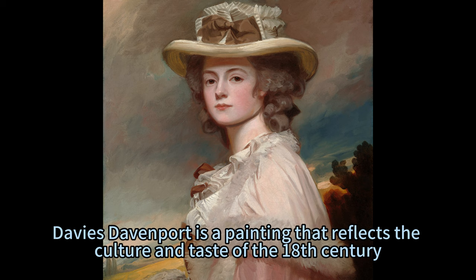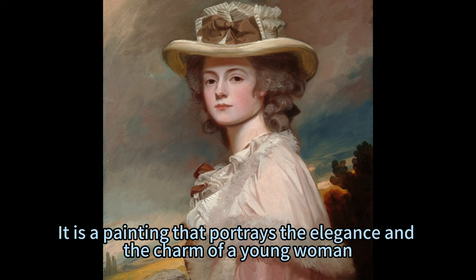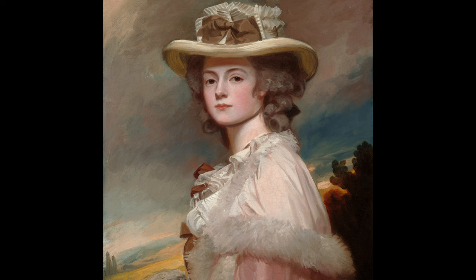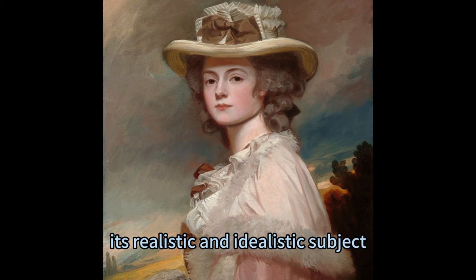The portrait of Mrs. Davies Davenport is a painting that reflects the culture and taste of the 18th century, the era of elegance and refinement, of reason and imagination, of art and nature. It is a painting that portrays the elegance and the charm of a young woman, as well as the beauty and the personality of her subject. It is a painting that still captivates and charms the modern viewer, with its exquisite and sophisticated style, its realistic and idealistic subject, and its elegance and charm appeal.